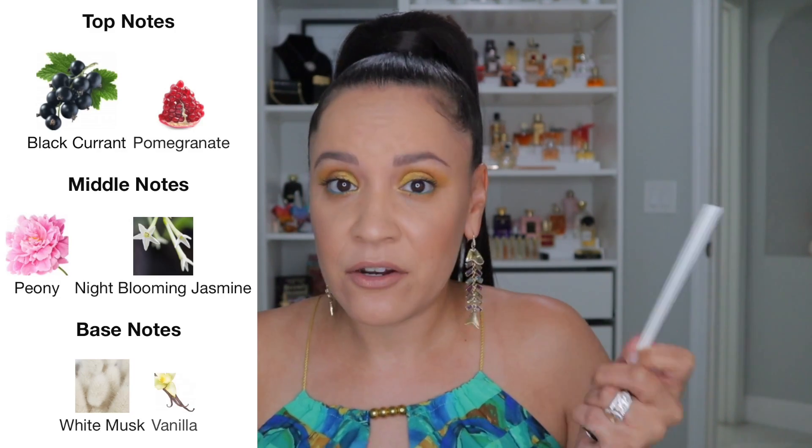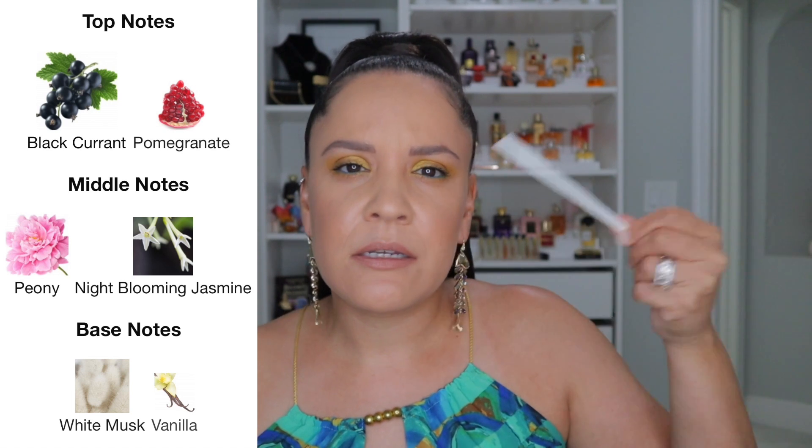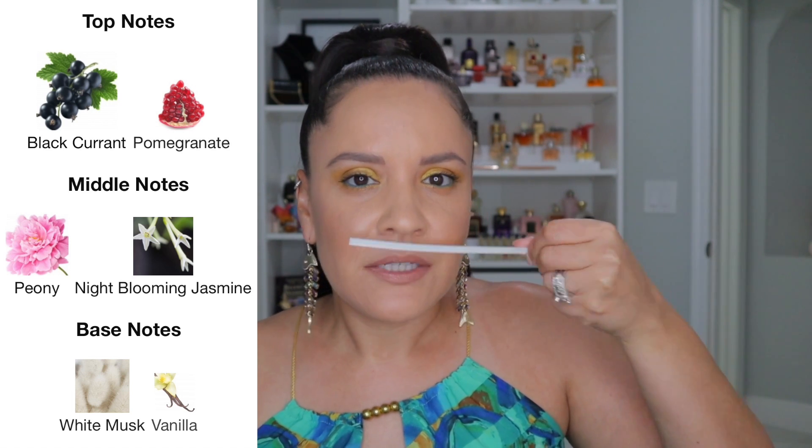Another one in this category is Flowerbomb Midnight. Now this is probably more of a fruity floral to most people, but blackcurrant can come off very clean and fresh. Yeah, this one's very clean and fresh. This one replaced my Si Passione — they don't smell the same but they have that same kind of fresh, clean quality. Si Passione is a little more shampoo-y and powdery; this one's a little more fresh and fruity, but not juicy.